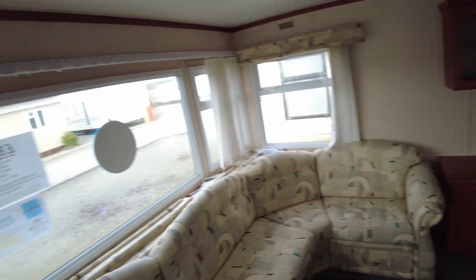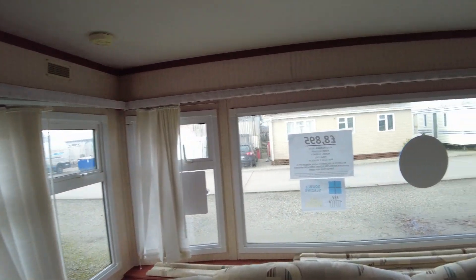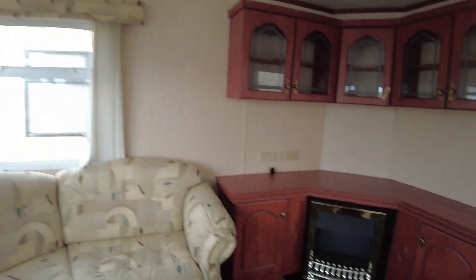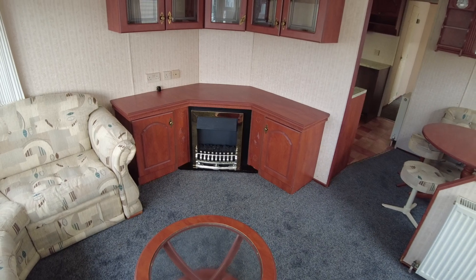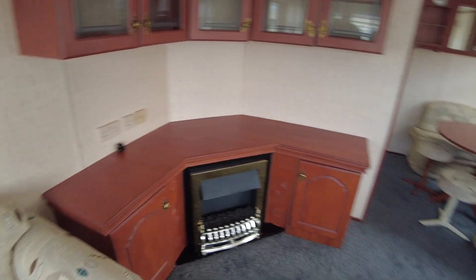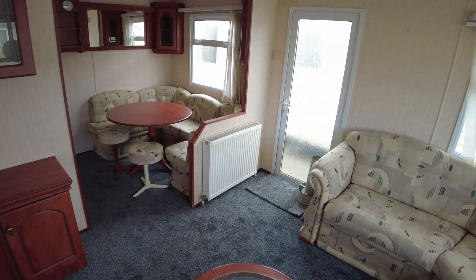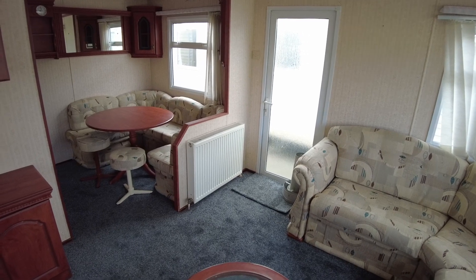We do have matching pelmets — one's just falling off the Velcro there, so they just need refitting, like the one over there in the corner. Opposite the living upholstery area, you've got lots of cupboard storage and an electric fire. As it's gas-centrally heated, we've also got a gas radiator by the exterior door. We've got two exterior doors: one that comes into the living room and one that comes into the hallway.